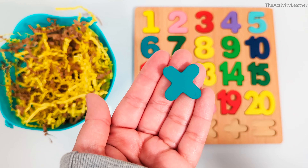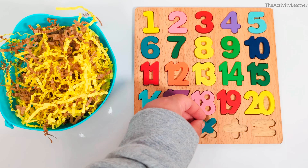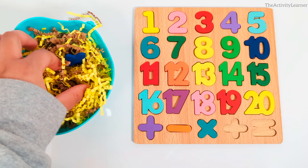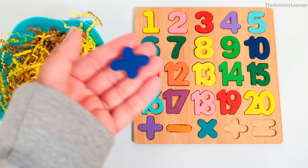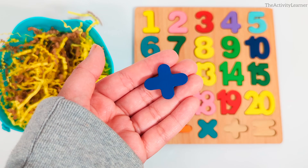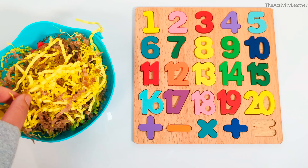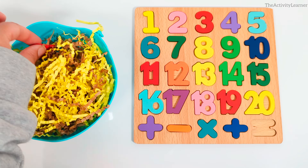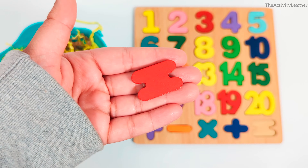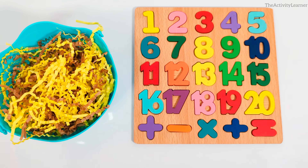Here is the multiplication or times sign. Teal multiplication sign. Let's keep looking. This is the division sign. Blue division sign. There's only one left to find. Equals sign. Red equals sign. Let's put it in the puzzle. Great job.